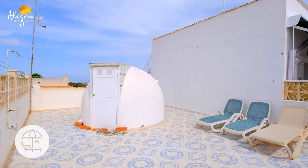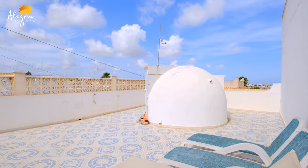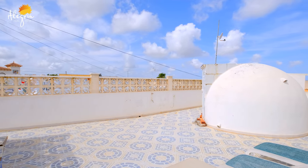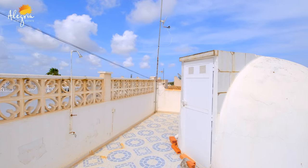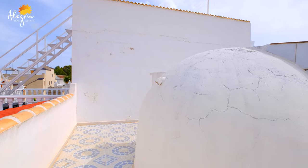From this bedroom you have access to your private solarium, which is really nice. It's pretty much 50 square meters. Up here you have a shower, sunbeds, you can put another barbecue or a table — you can really enjoy this space. You also have extra storage.